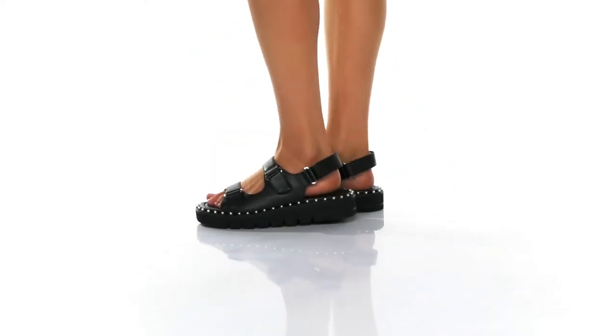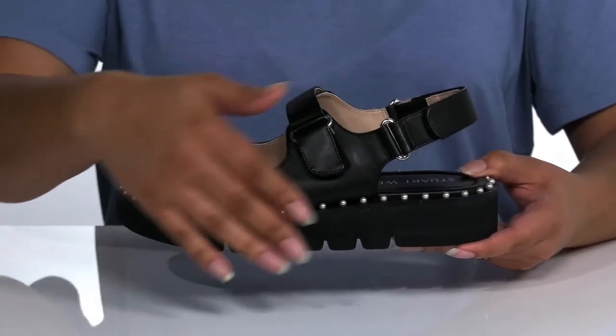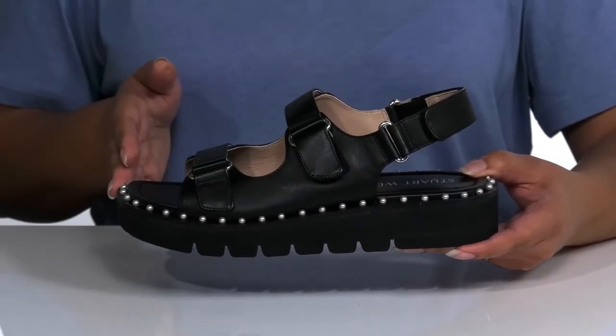When grunge meets elegance, you get this unique sandal by Stuart Weitzman. It features a leather upper with an open square toe silhouette.